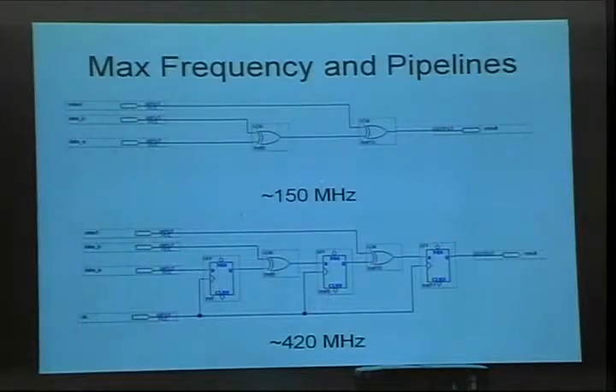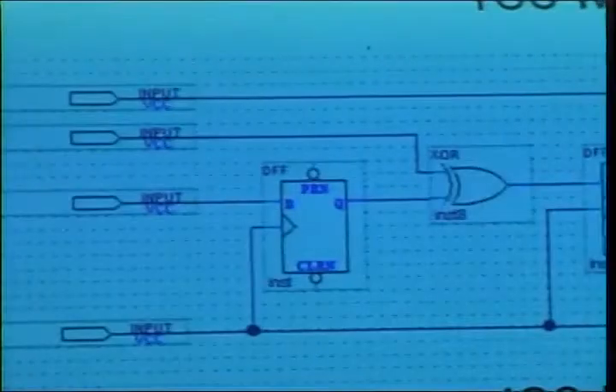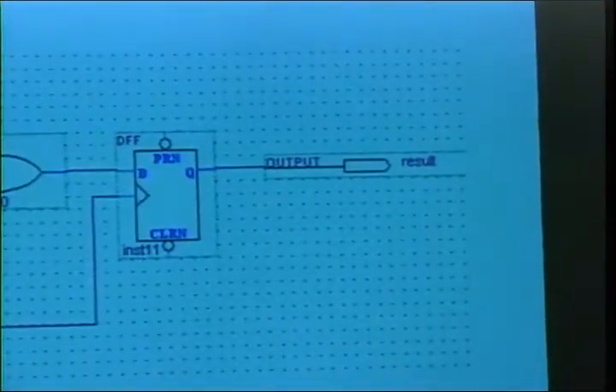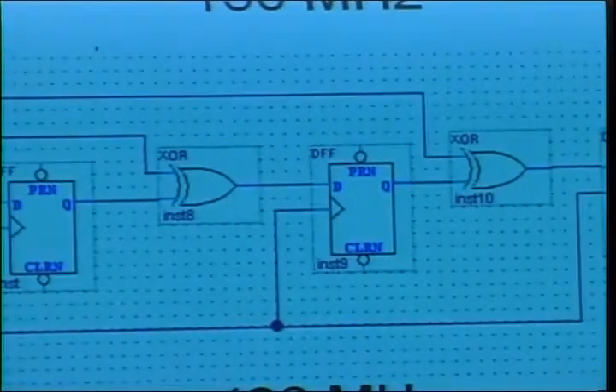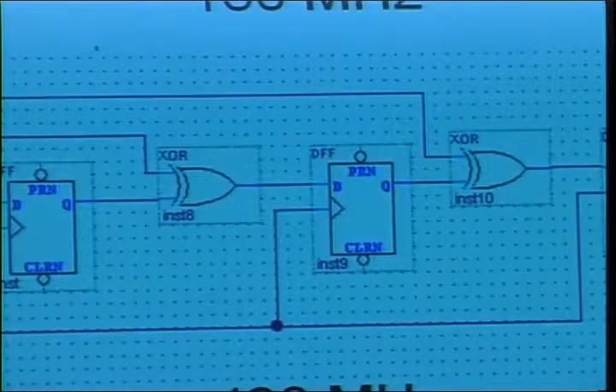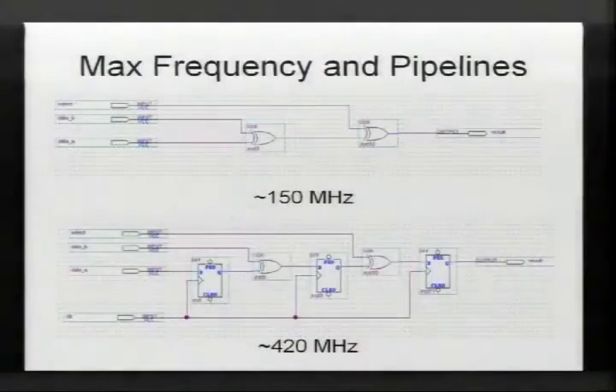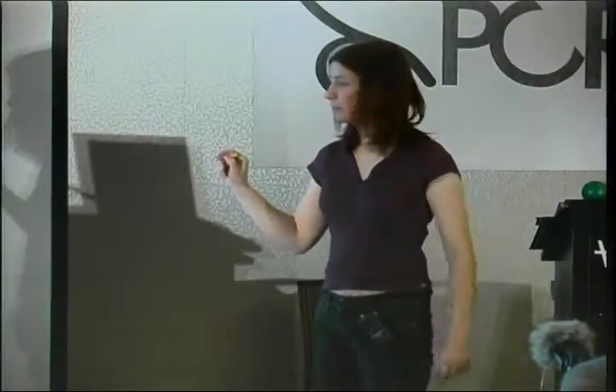Here's an example of pipelining for higher speed. Two XOR gates cascaded: data comes in, gets XOR'd, and the maximum speed is 150 MHz. But if you can tolerate the delay, you can insert flip-flops and recapture data on every clock edge — in three clocks you get an equivalent result but it runs at 420 MHz. Pipeline stages in CPUs work exactly this way: deeper pipelines, smaller amounts of work between each stage. The downside is if you need to flush the pipeline, you pay that penalty.